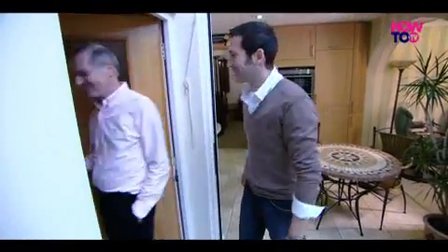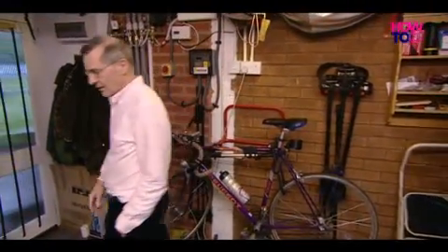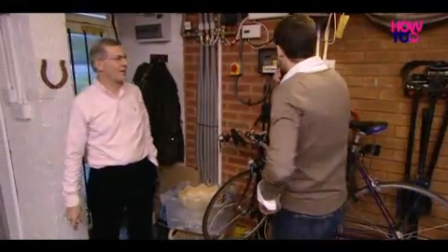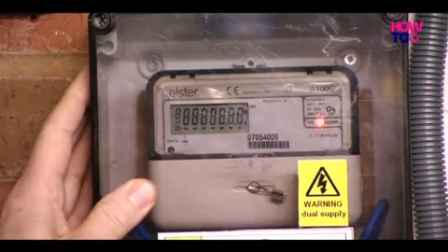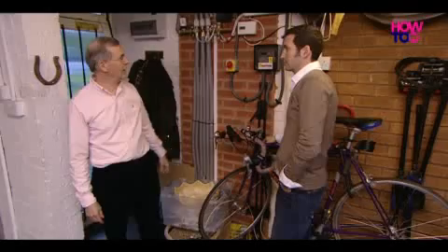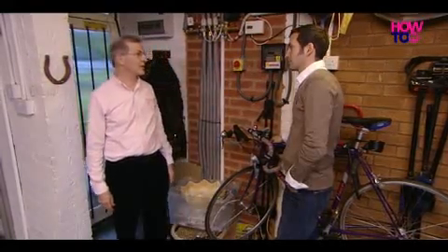I asked Peter how easy it was to get them installed. It was surprisingly straightforward actually — I wouldn't describe it as a big job. All there is down here is the meter, which is fed from the solar panels and then through the inverter. It comes into here, and that's recording how much electricity we generate. Simple as that.